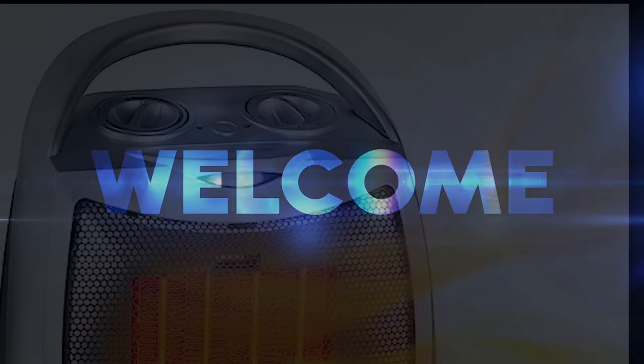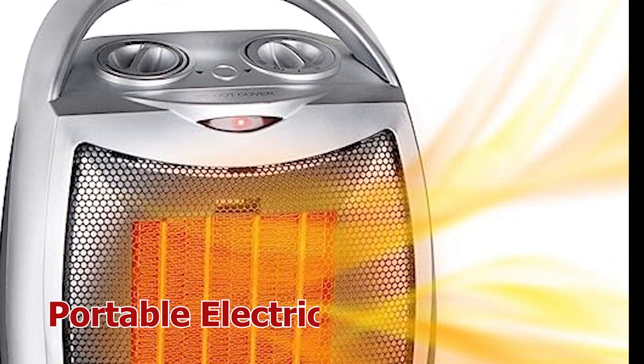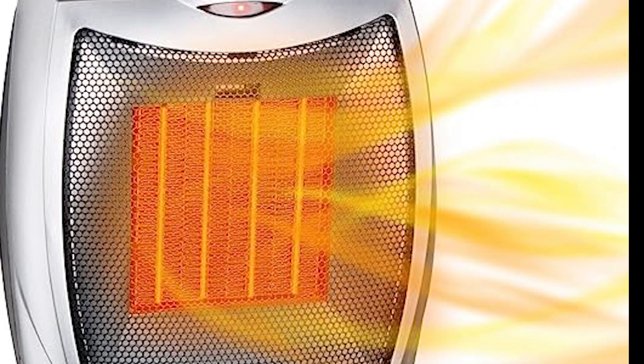Hello guys, welcome to my YouTube channel. Introducing our top of the line portable electric space heater, a cutting edge solution designed to bring unparalleled warmth and comfort to your space.